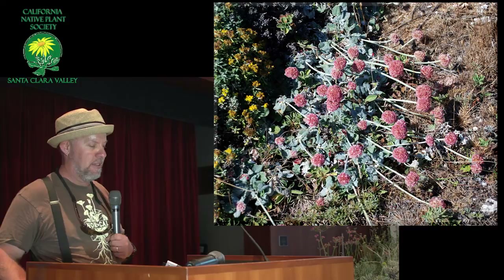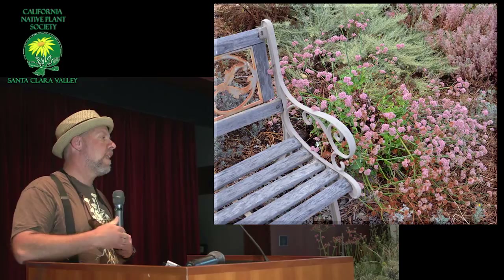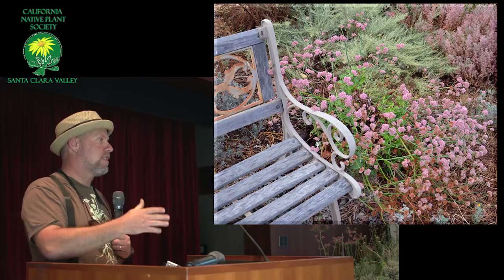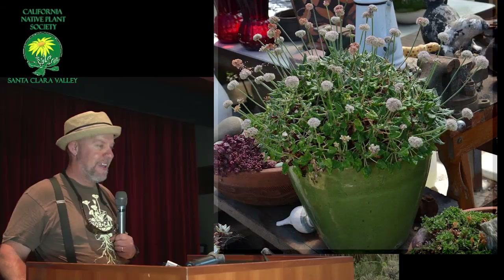This is latifolium also with a nice pink flower. The bumblebees tend to really attract buckwheats — or rather, buckwheats tend to really attract bumblebees, all the different bumblebees. Here's a latifolium in the wild — a pink one growing right next to a white one, making a really beautiful tight mound. They get pretty large in the wild, but in the garden they don't seem to get nearly as big.